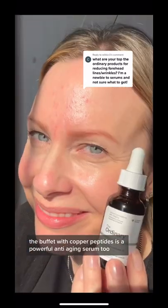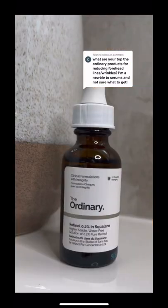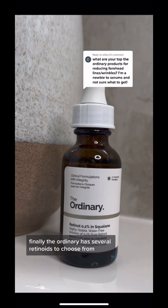The Buffet with copper peptides is a powerful anti-aging serum too. I use this on the evenings I'm not using a retinol. Finally, The Ordinary has several retinoids to choose from.